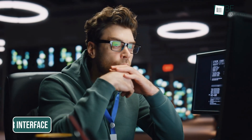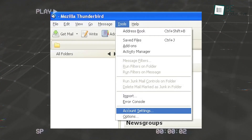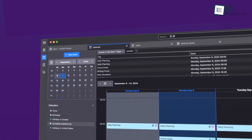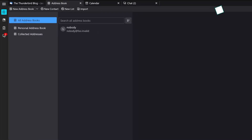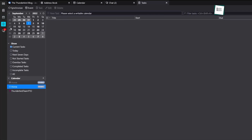Perhaps the most visible change in Thunderbird's redesign is its user interface. In the past, navigating Thunderbird could feel overwhelming, especially for newcomers. The menus were dense, the layout was inconsistent, and the overall design seemed stuck in another era. The new Thunderbird offers a clean, modern interface that balances simplicity with depth. For users who prefer a minimalist look, the updated design provides an uncluttered workspace with easy access to essential tools.